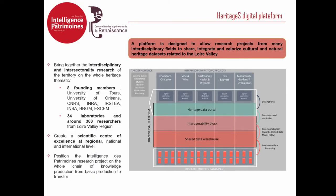The first thing — and I will go very fast on this, but it is the backbone of our proposition and our work — we are a platform. The diagram is quite complicated but to be clear, it is a platform designed to allow projects from many interdisciplinary fields to share, integrate, and valorize cultural and natural heritage datasets related to the Loire Valley.